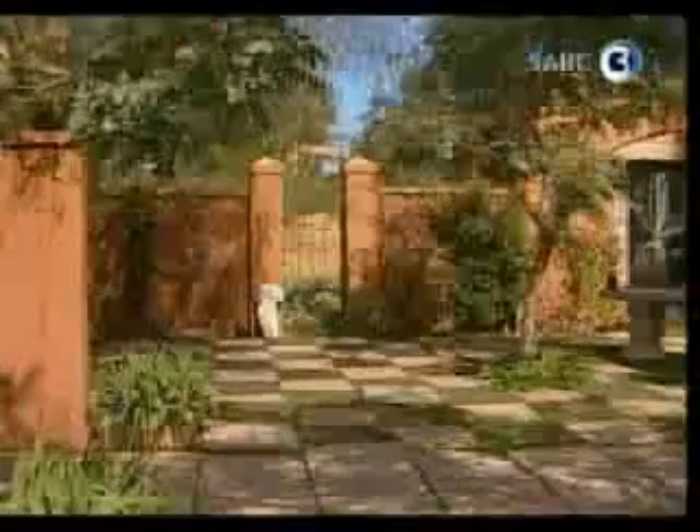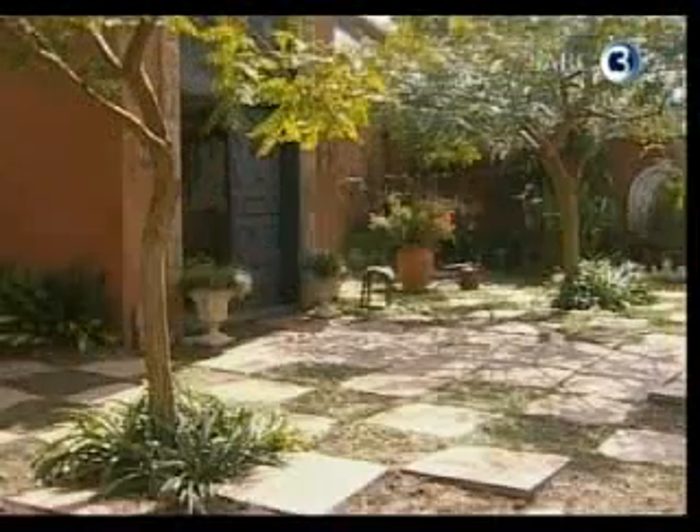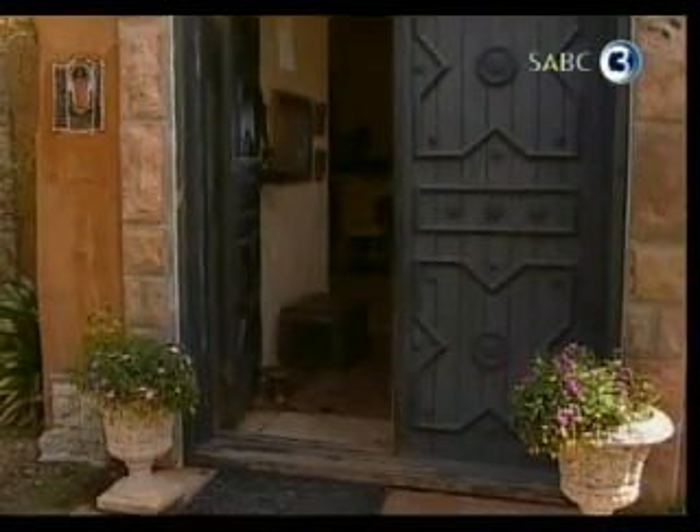The impact on the environment is old news. Doing something about it and doing it in style is something Mike Tremere is up to, building designer houses like this one with little more than bags of sand.